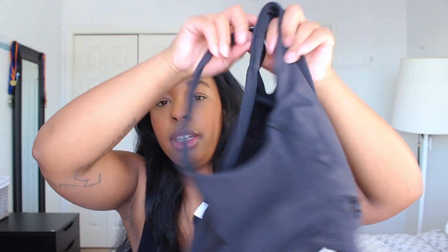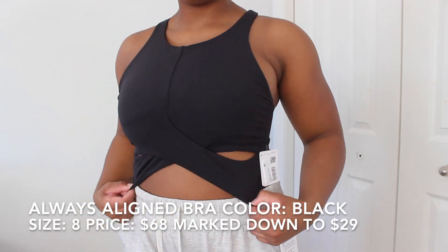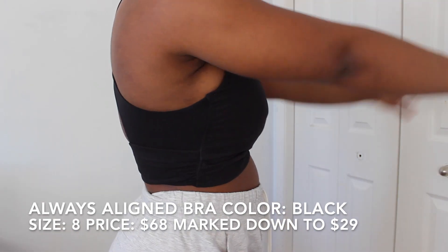The first thing I'm going to start with is the one item I picked up over the holidays, which is this one here. This is the Always Alliance Bra. I got it in a size 8. It's originally $64 but went on sale for $39 during Boxing Day. This bra is made out of Nulu — that buttery soft fabric that the Aligns are made out of. It has four-way stretch and ventilation on the side, and the back is open.